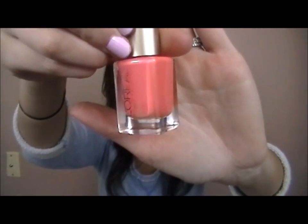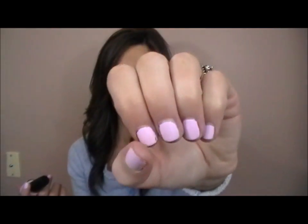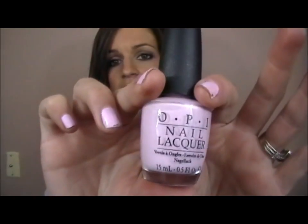Last thing — nail polishes. The first is L'Oreal in Orange You Jealous, which a lot of people asked about from my last video. I love this color — it's going to be gorgeous for summer. And then I have OPI Mod About You on my nails right now, from some kind of brights collection. It's so pretty and will also be great for summer.